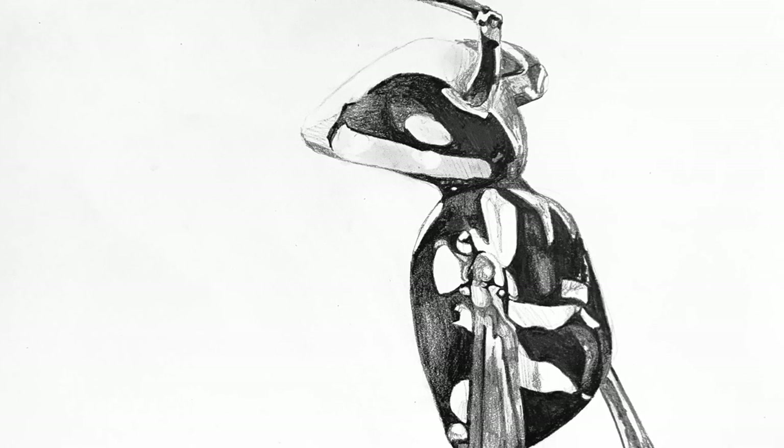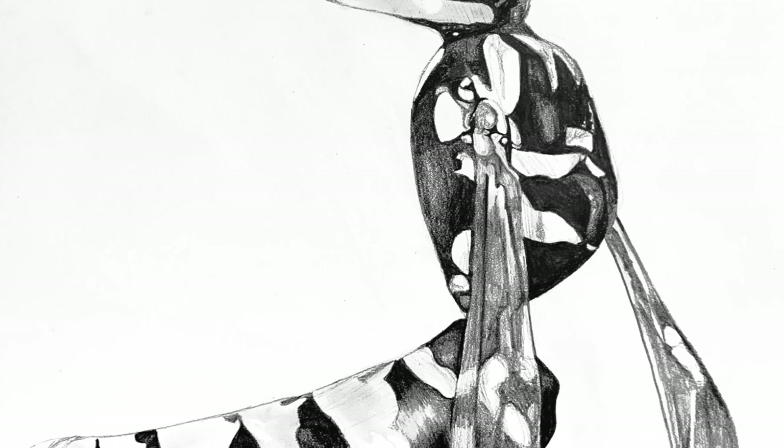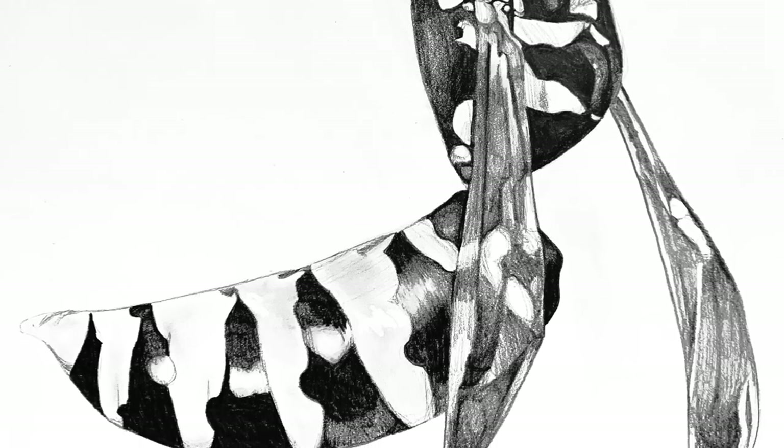'Wasp' was done fairly early in my college career for my drawing class. It is an observational depiction of a wasp who was a very polite model, especially for a wasp. I love the sharp value contrast in wasps so I made sure to emphasize that in my work. Pencil and paper, September 2022.